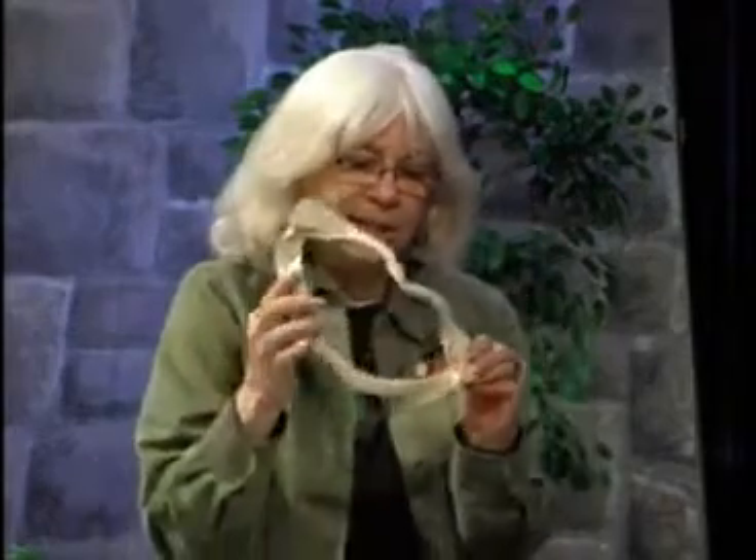With me I have Ron Glasser, and he is the owner and curator — he does it all — over at the Discovery Hall in Troy. And with him, he's brought some really interesting things.